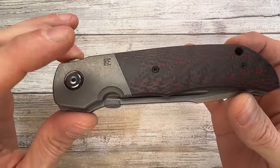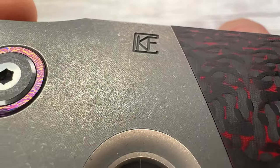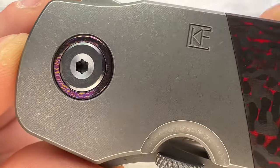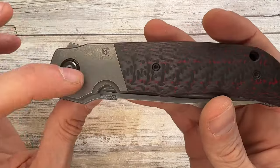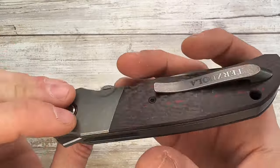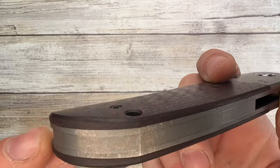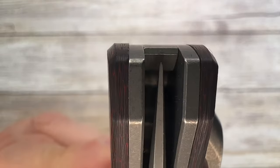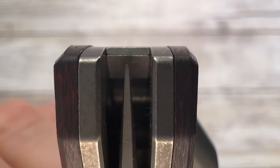The micro milling on the stonewashed bolster looks great. There's a zirconium titanium pivot collar which is a cool accent matching the scale colors. The full-size titanium backspacer is mostly flush, except at one end where one side isn't quite as flush as the other. Blade looks centered overall.